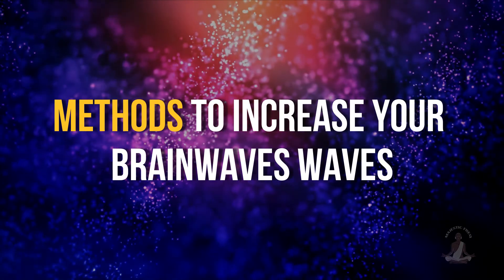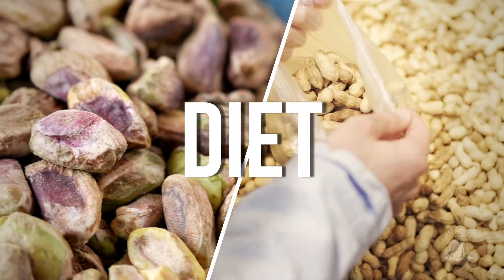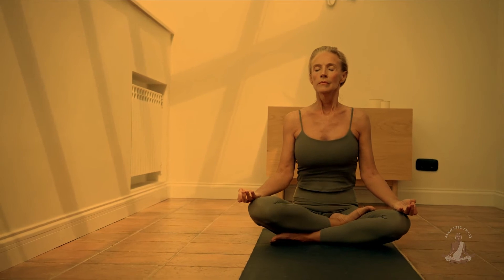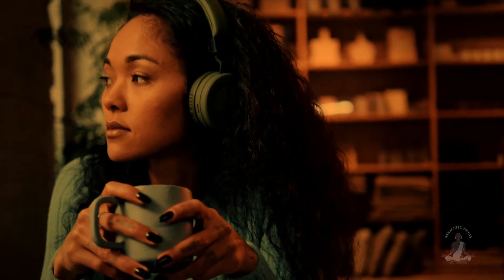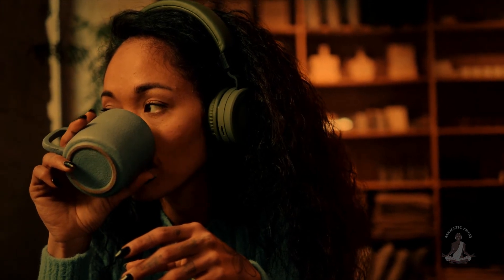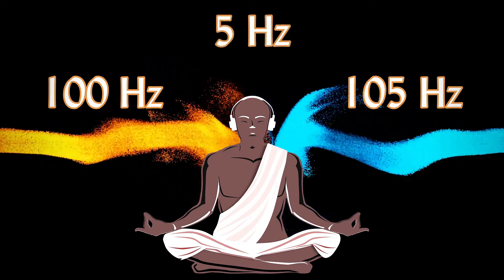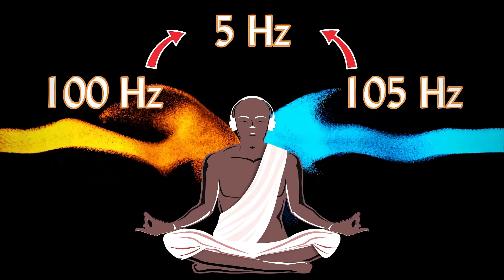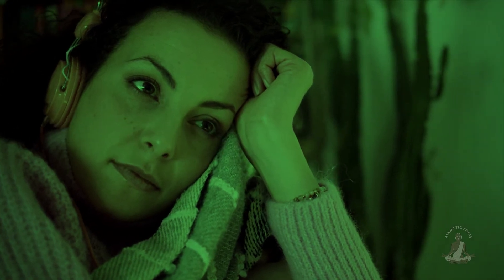Methods to increase your brainwaves: your gamma and delta brainwaves can be increased by eating nuts like pistachios and peanuts in your diet, respectively. Gamma wave generation in the brain can be increased by various forms of meditation and breathing exercises. According to a study, auditory stimulation like binaural beats or music can increase your alpha and theta brainwaves. Additionally, your ability to stay in an alpha state is increased through mindfulness, meditation, and listening to alpha binaural beats. Binaural beats can promote delta wave production, and listening to delta tracks before sleep can improve your sleep quality.